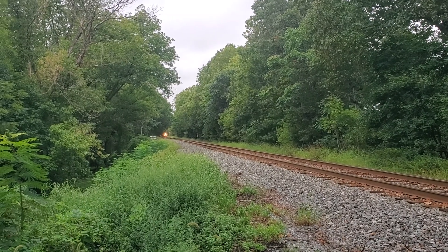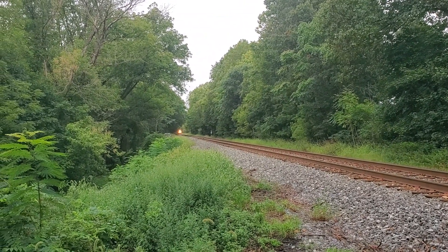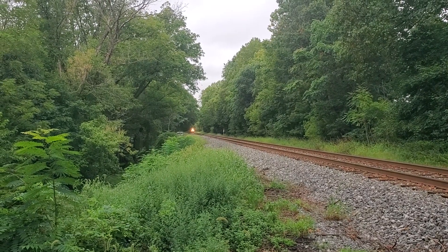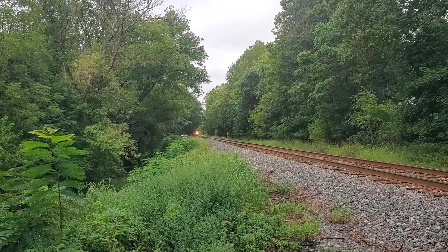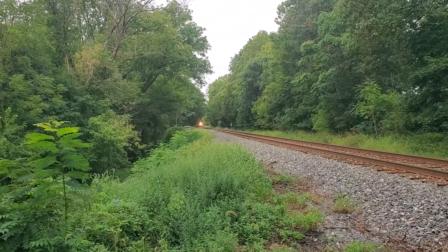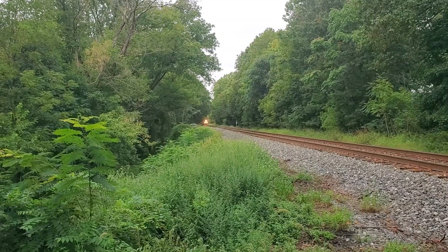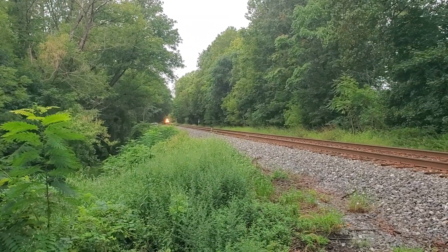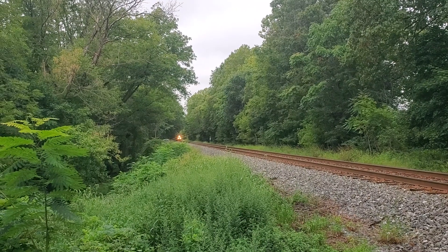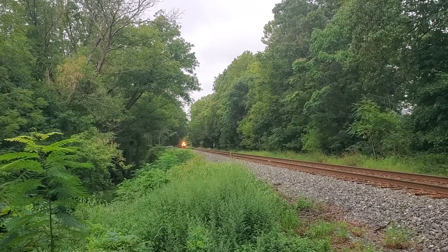It's David Moss. We got an eastbound coal train coming here Saturday morning about 9 a.m., August 31st, Labor Day weekend. Sit back and enjoy. Leave a comment if you like, and subscribe.